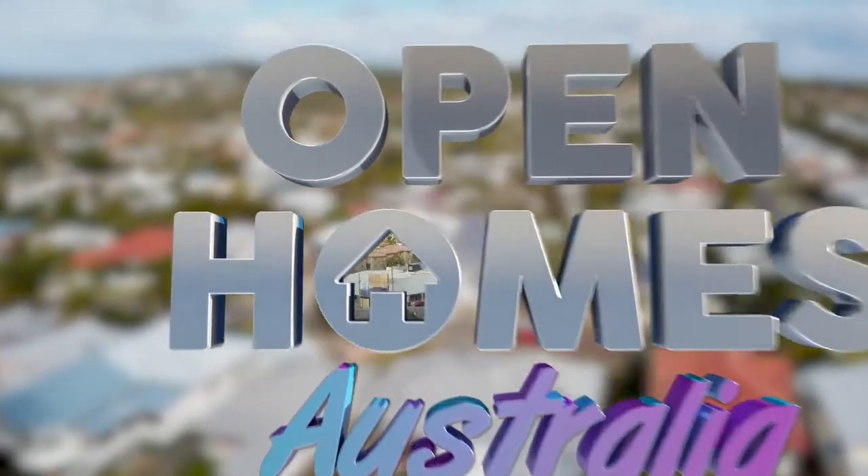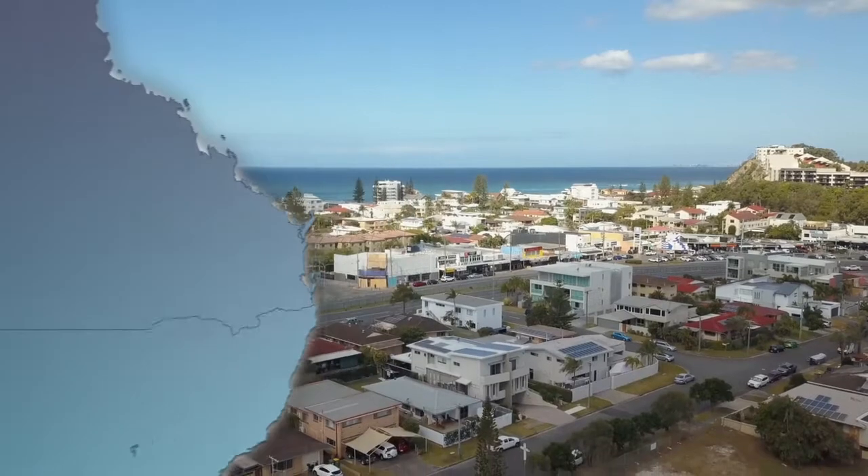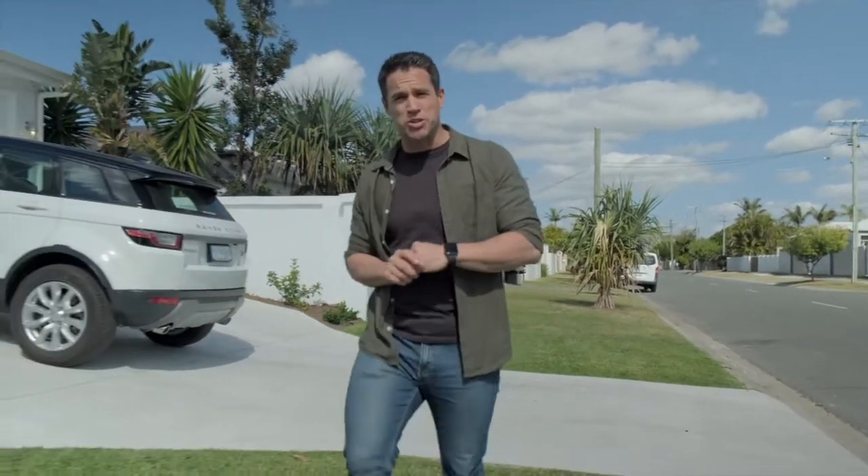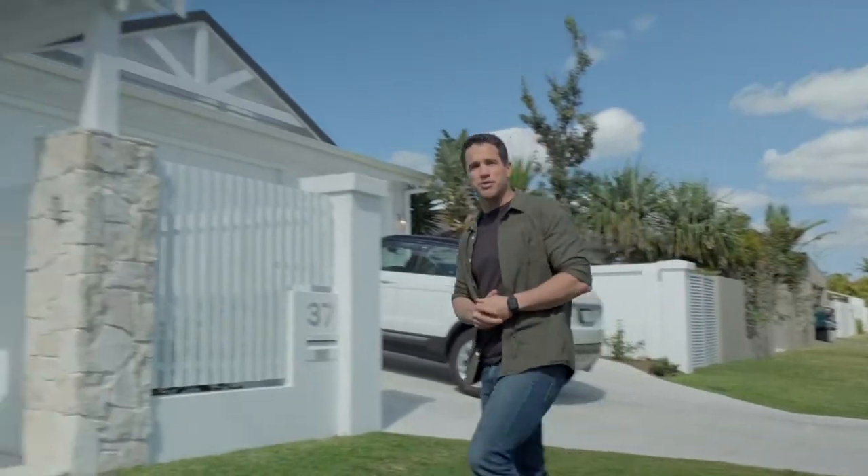Next up, we're on the Gold Coast. Today I'm going to be showing you through a home in my backyard — well, not literally of course, but here on the Gold Coast. And what style of home best suits coastal regions? Hamptons, of course.